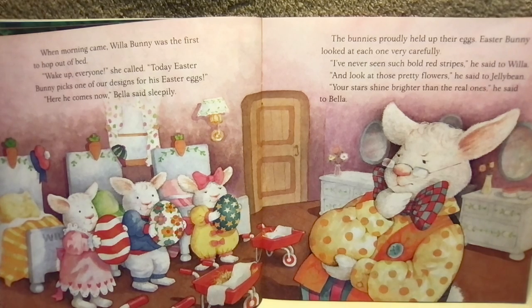The bunnies proudly held up their eggs. Easter Bunny looked at each one very carefully. "I've never seen such bold red stripes," he said to Willa. "And look at those pretty flowers," he said to Jelly Bean. "Your stars shine brighter than the real ones," he said to Bella.